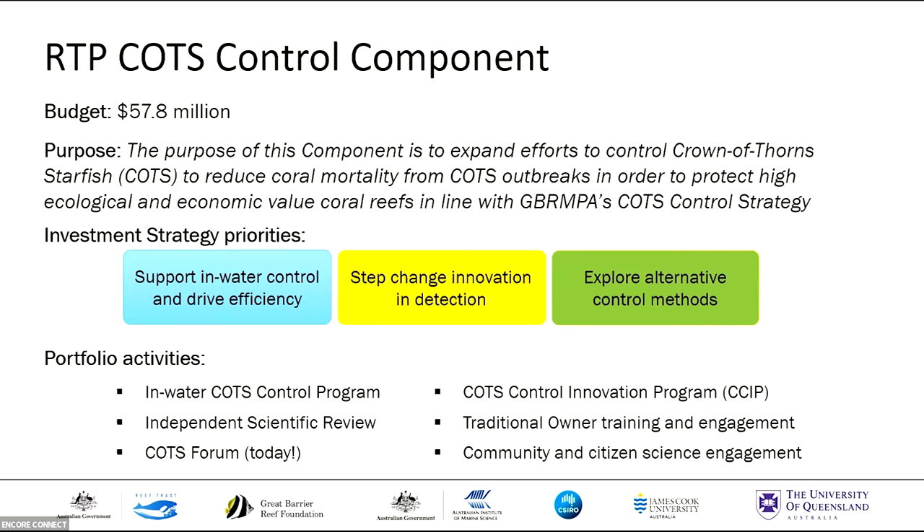We're funding the ongoing delivery of the COTS Control Program, which we're doing in partnership with Grubamba and RRRC. We're also funding this innovation program, investing in training and capacity building, engaging community and citizen scientists in control and surveillance, and investing in forums like this where we all get to come together, share our knowledge from across diverse disciplines, build networks, and look for ways to better collaborate.